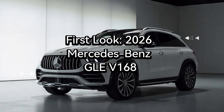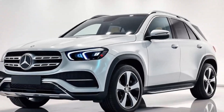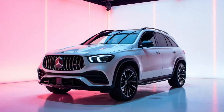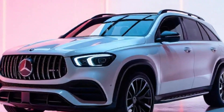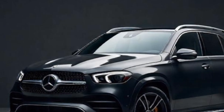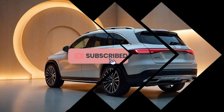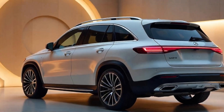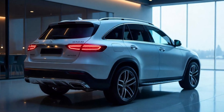The 2026 Mercedes-Benz GLE V168 marks a new chapter for Mercedes' iconic midsize luxury SUV. With a bold redesign and state-of-the-art upgrades, the next-generation GLE V168 aims to set a new standard for luxury, performance, and advanced technology in its class. From a reimagined exterior to a luxurious, tech-focused interior, this GLE is ready to impress.